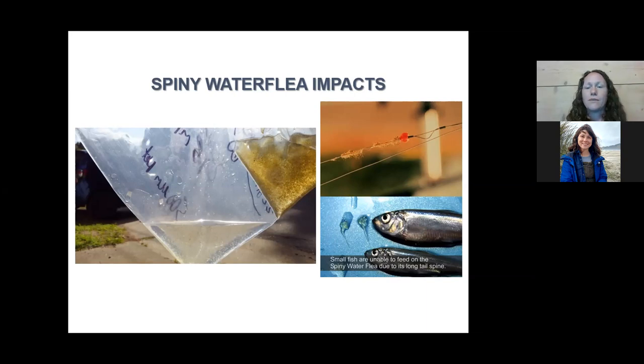We also see this in our zooplankton tow samples: the clear bag is from a lake with pretty much just spiny water flea in it, while the darker, more green photo is from a lake without spiny water flea, showing much more diversity of native zooplankton. We also see impacts to anglers directly, as spiny water flea clumped up on the line can gum up the reel and potentially cause fish to be lost.